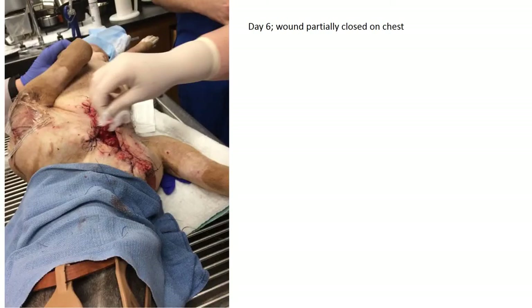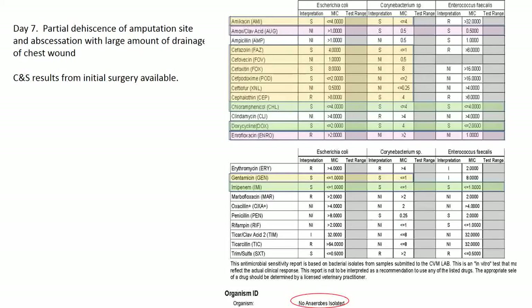They still hadn't gotten culture and sensitivity back. By day six they partially closed the chest wound — most of the dead tissue was out — using third-intention healing but not closing it completely to allow drainage. Around that time they started seeing breakthrough abscessation: drainage from the amputation site and through the chest. Here are the culture and sensitivity results taken during surgery.